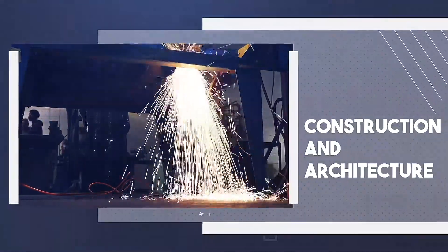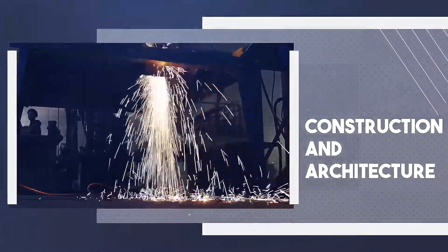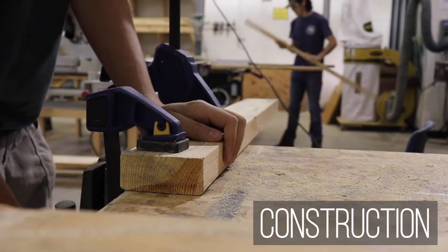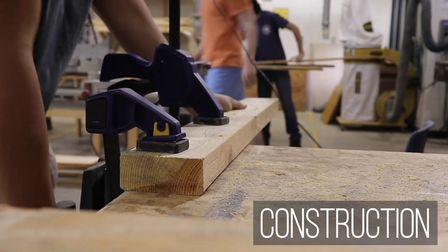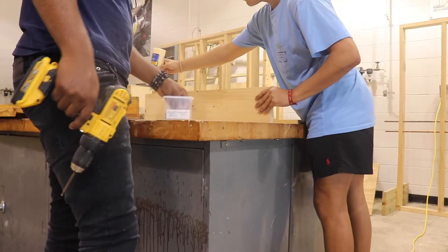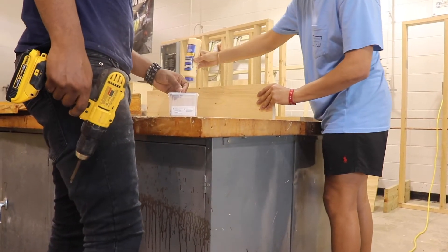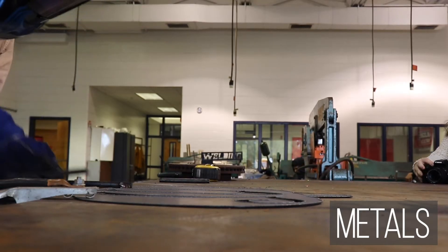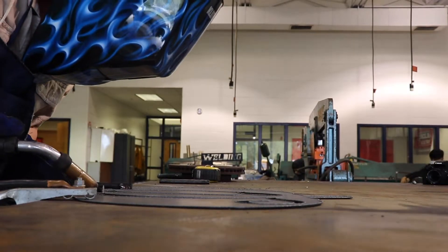Whether you want to build skyscrapers or just know how to make home repairs, everyone can benefit from this program. After learning about occupational safety, students in this pathway will go on to use hand tools, power tools, and other machinery required in carpentry, masonry, and plumbing. In metals, students will learn the basics of welding and how to use tools to manipulate metal.